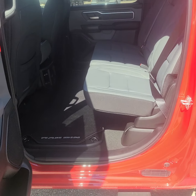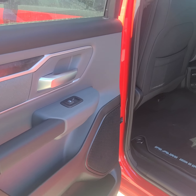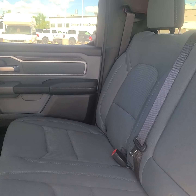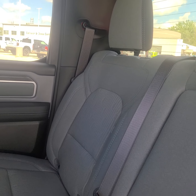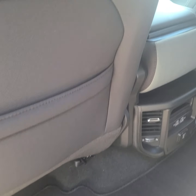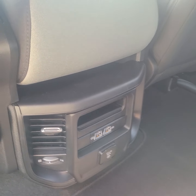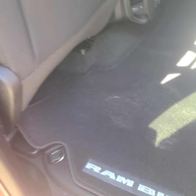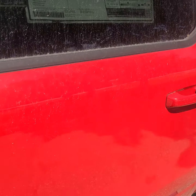Into the back — got this nice two-tone fabric seating in here. Not so hot and sticky as leather can be. There's your controls and we've got the Ram bin in here for some extra storage. You can always use extra storage.